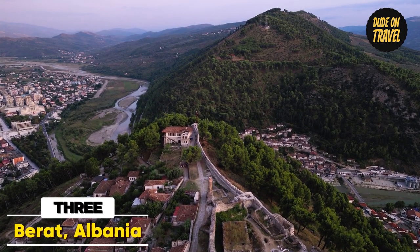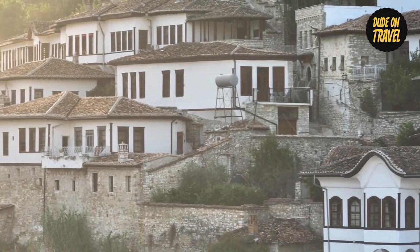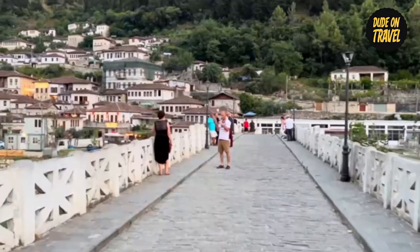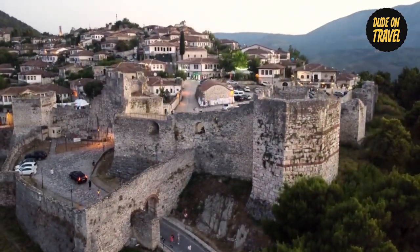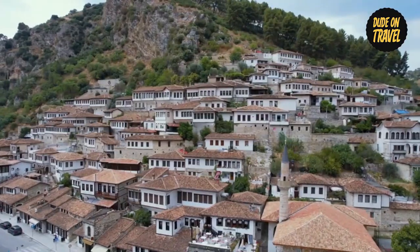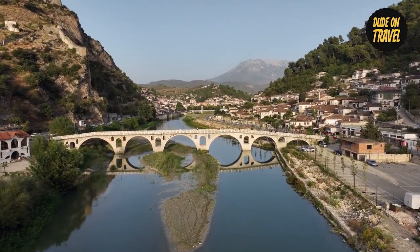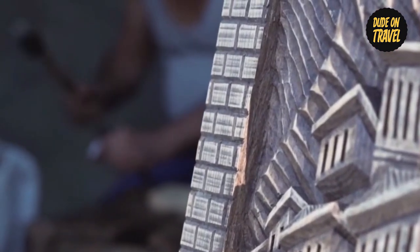Number 3: Beret. The beautiful city of Beret, often known as the city of a thousand windows, is where we will be stopping for the third time. Imagine being in a place where the cityscape itself recalls stories of centuries past, and every step you take feels like you're walking through a living history book. Beret is a gem that calls with its natural beauty and architectural majesty. Located in the heart of Albania, the city of a thousand windows is well deserved given the unique Ottoman architectural style of the buildings. Beret is a vibrant, breathing village that extends a warm welcome to guests, in addition to its stunning architecture.